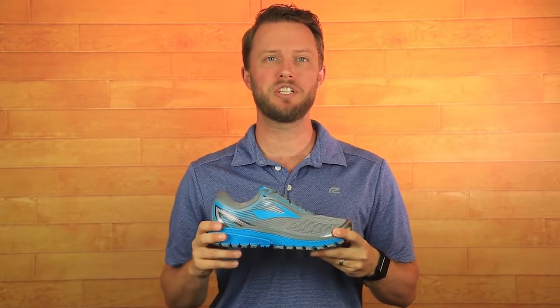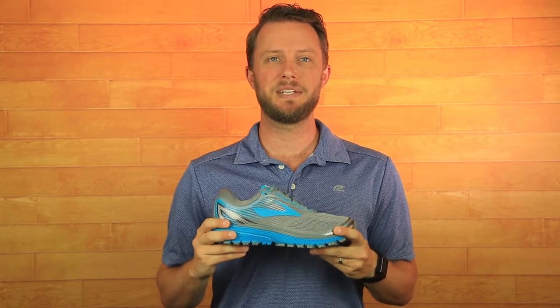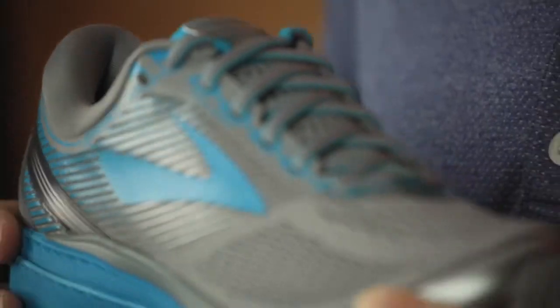Now as we all know, Brooks is famed for their cushioned experience. They've taken it to the next level with the Ghost 10. It really is like running on clouds. The new Ghost 10 celebrates a decade-long commitment of providing runners with soft and protective comfort in every single step.